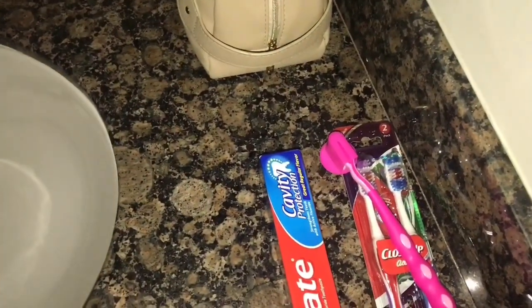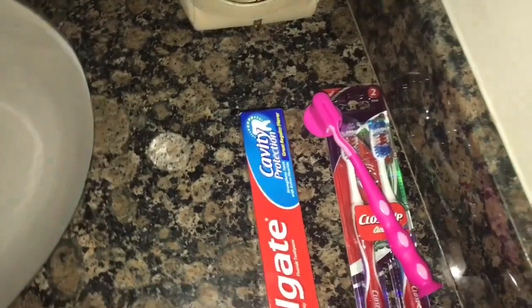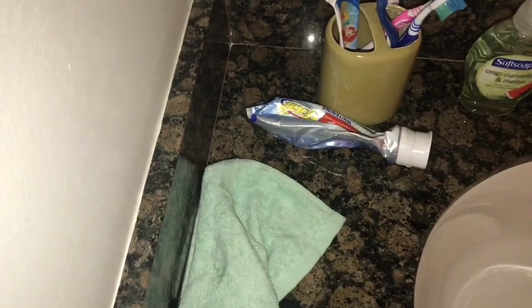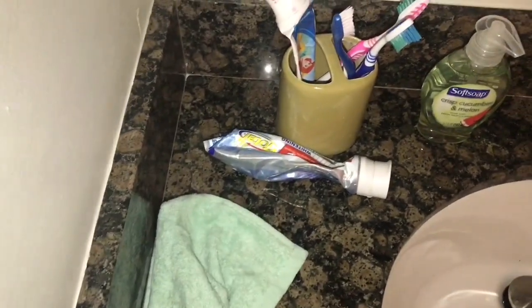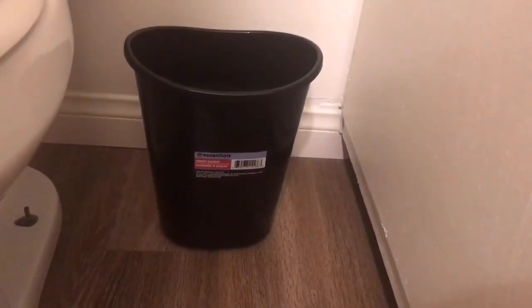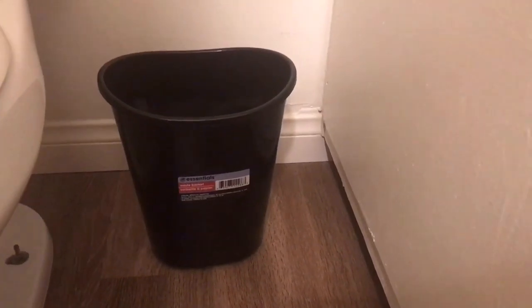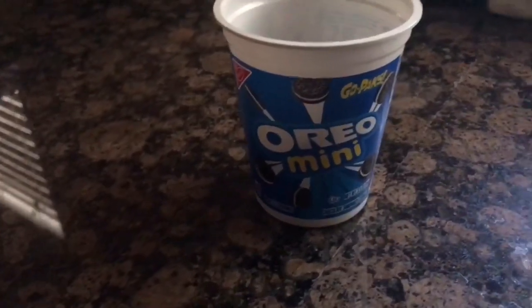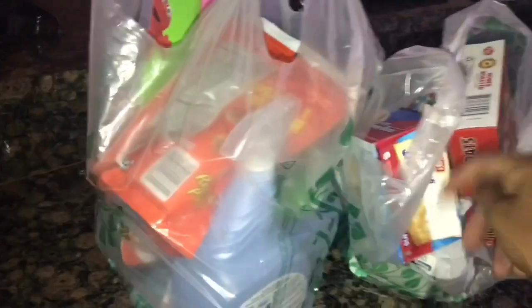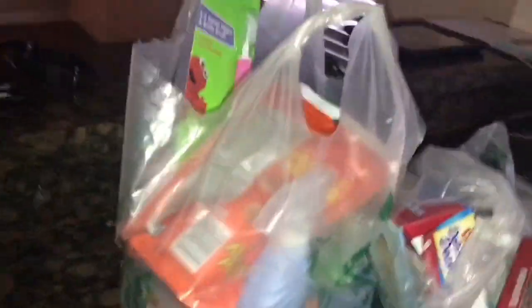I forgot to get the bathroom set — the soap dispenser and toothbrush holder — so I'm going to do more shopping tomorrow. We also got a new black trash can for the bathroom from Dollar Tree, and mini Oreos for Nevaeh. I'm back from Dollar Tree part two because I didn't get everything I wanted yesterday.